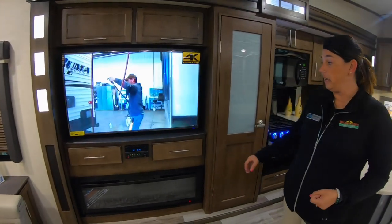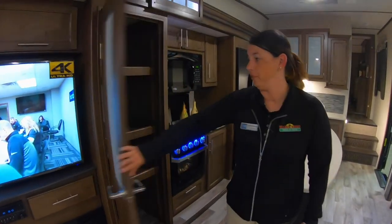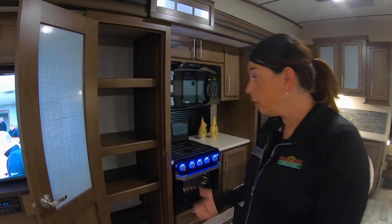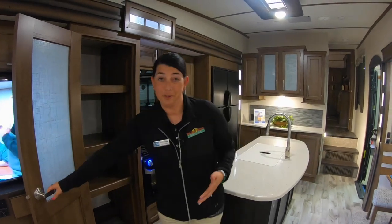There's also a huge fireplace, CD and DVD player, and the huge pantry — which is great if a lot of people are going with you, or if you're going to take long trips, you've got lots of storage space for all your food.